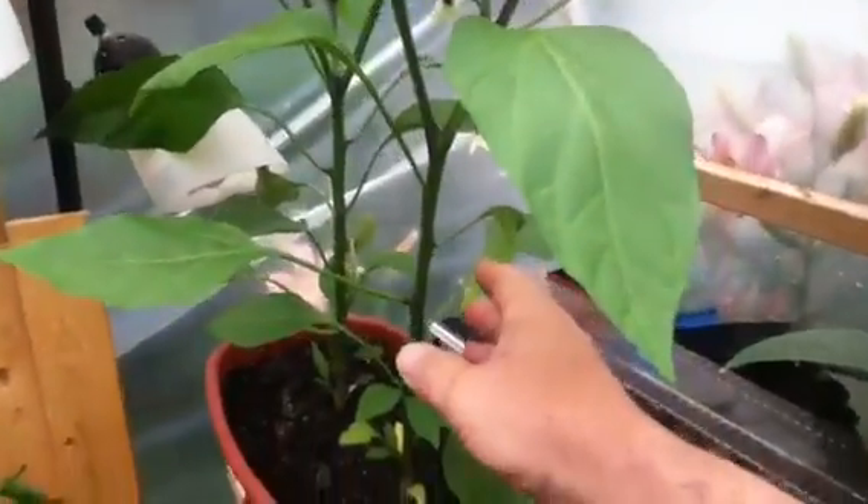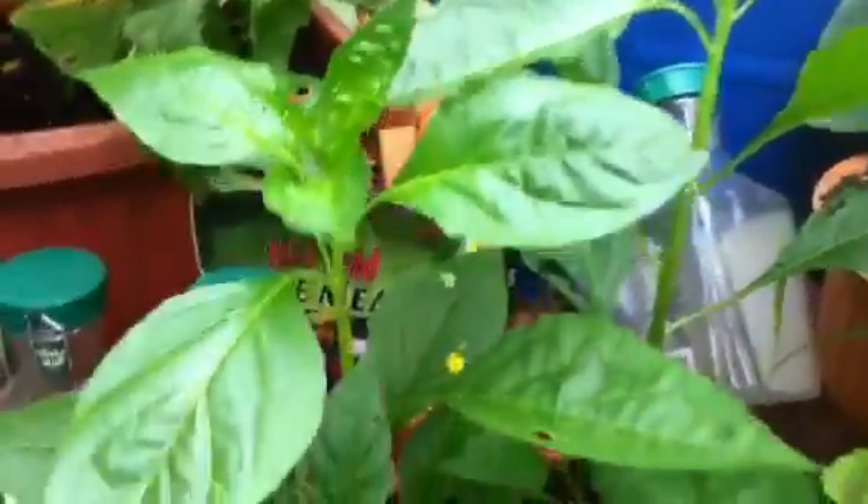Look at my pepper plants in the hoop house. These things are really liking the heat. They're doing good. There's a couple more down here — these are Tabasco, and the others were Jalapeños. There's something that looks like slug damage or something like that.